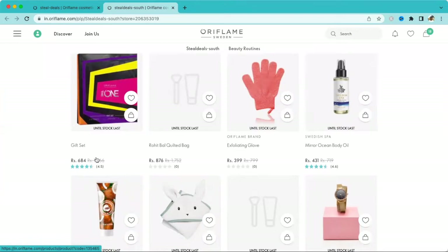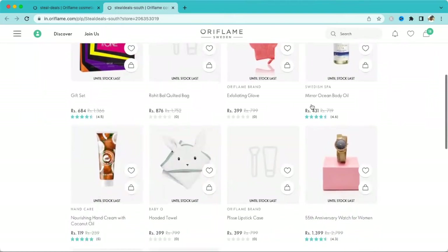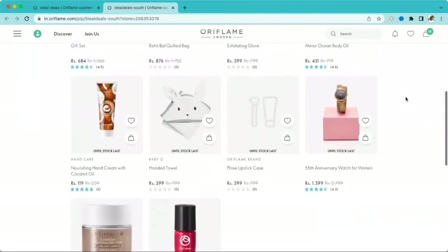Next, the Rohit Ball Quilted Bag is available for 876. We also have gloves for 399, Mirror Ocean Body Oil for 431, Nourishing Hand Cream (coconut oil) for 119, a Baby Hooded Towel for 399, and a Lipstick Case — where you can store your lipstick. You can Google the code to check the image as well.